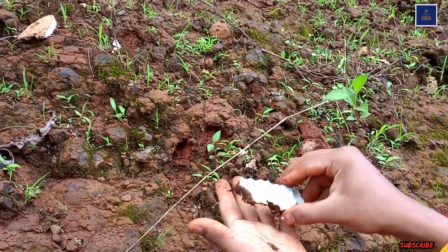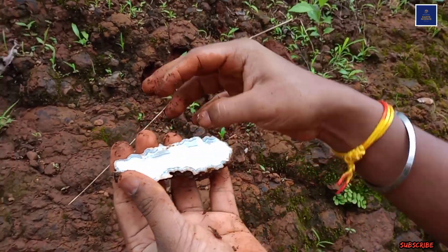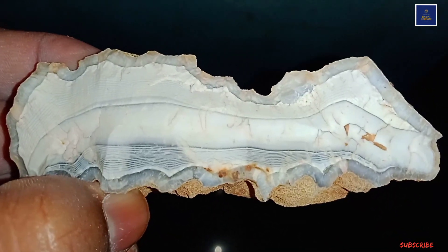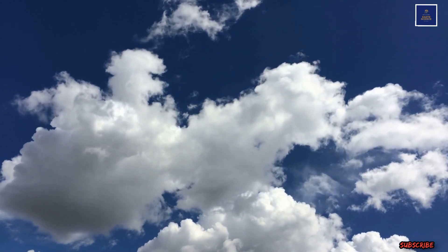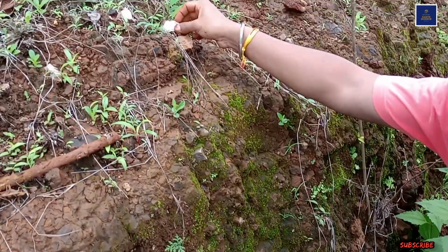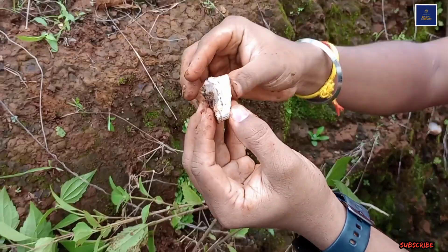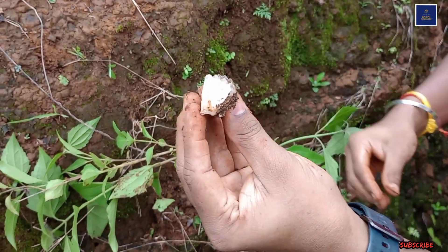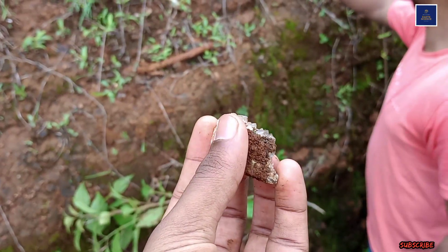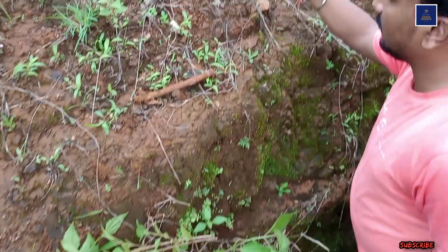Hello friends, welcome again. Today we are exploring the mineral called agate, opal, plus some beautiful pieces of talc. Here we go — let's find out how this mineral was found. Welcome friends, this is the location Moravane, Taluka Chiploon, Ratnagiri — one of my favorite locations for mineral exploration because the range and variety of minerals here are actually very, very good.